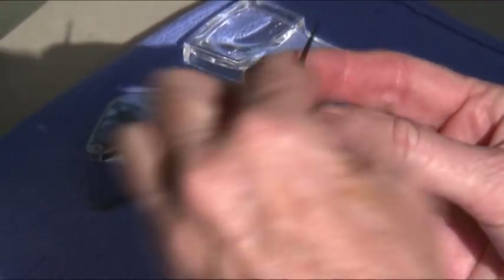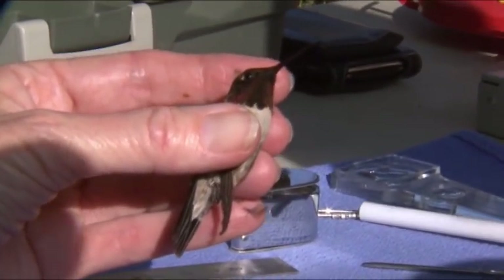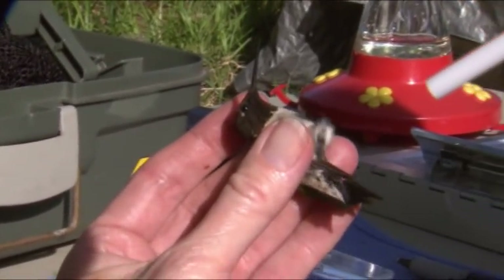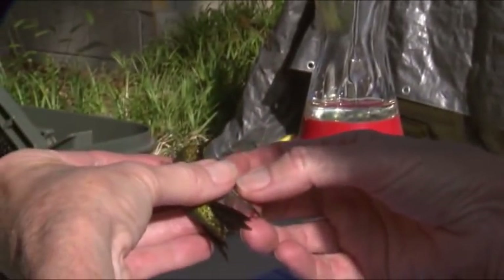This guy probably just came out of the tropics recently. I doubt this bird spent the winter here — we don't know that for sure. We think that by now the winter birds have left, and these birds are coming out of the tropics.